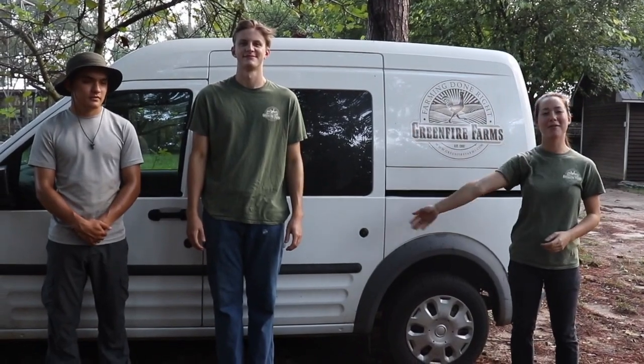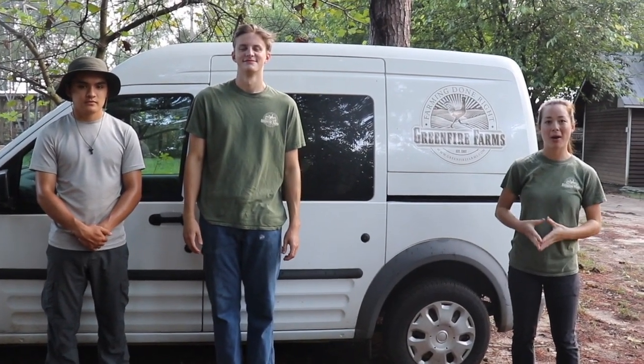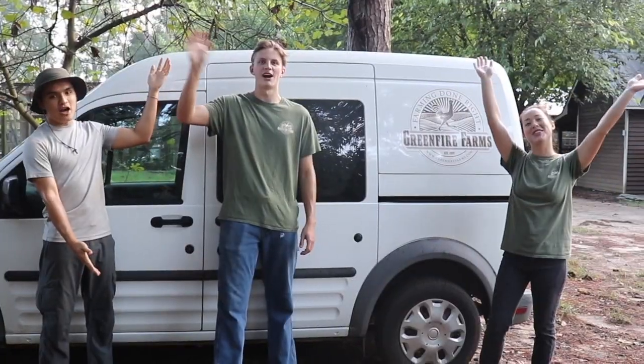Alright, this is the end of our farm tour video. We really hope you enjoyed it. If you want to learn more about Green Fire Farms' mission, or if you want to see what breeds we currently have available, please visit our website. Thanks for watching!